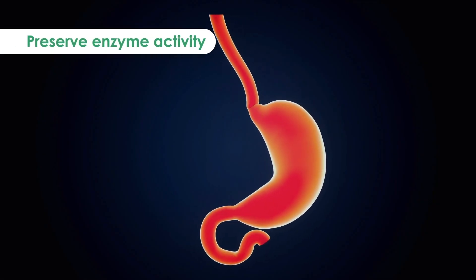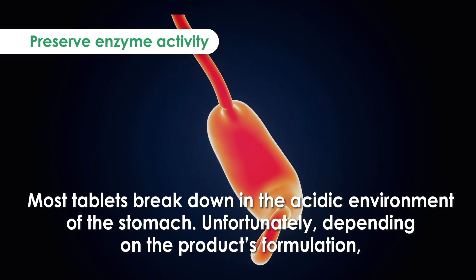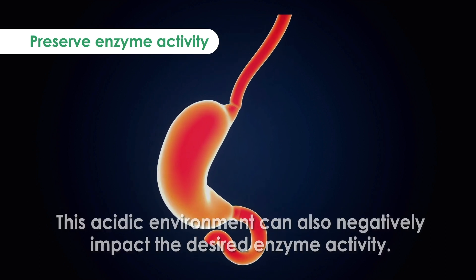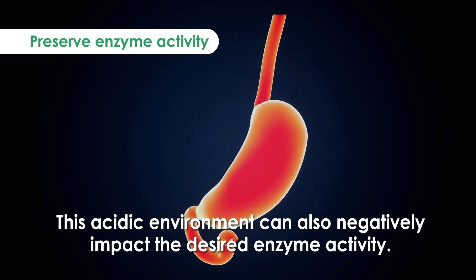Enteric capsules preserve enzyme activity. Most tablets break down in the acidic environment of the stomach, and unfortunately, depending on the product's formulation, this acidic environment can also negatively impact the desired enzyme activity.